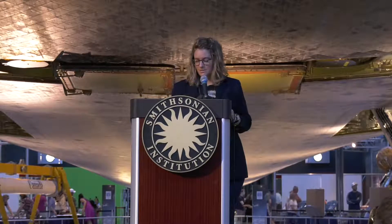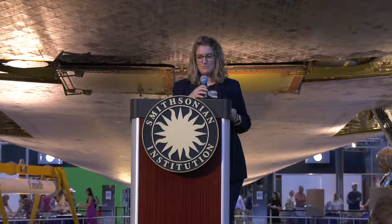I have my phone here and I promise I'm not checking my text messages — I just want to make sure I keep you all on time.